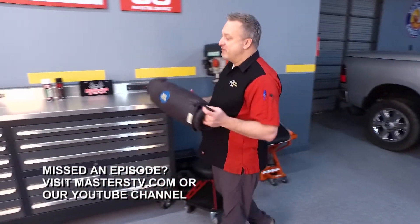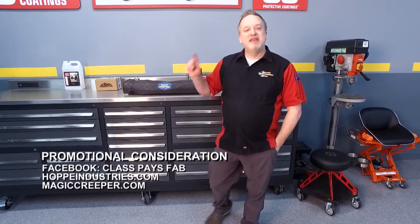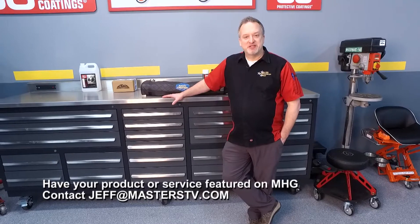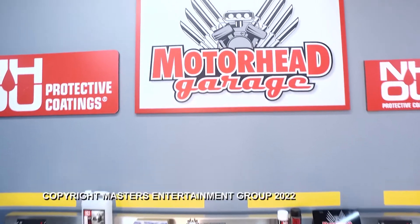That's going to do it for this episode of Motorhead Garage presented by NHOU Protective Coatings. We're glad you came along for the ride and we'll do it again next week — we hope you join us then. If you have a product you want to see on the show, email jeff@masterstv.com. From all the folks here at Motorhead Garage, we will see you next time.